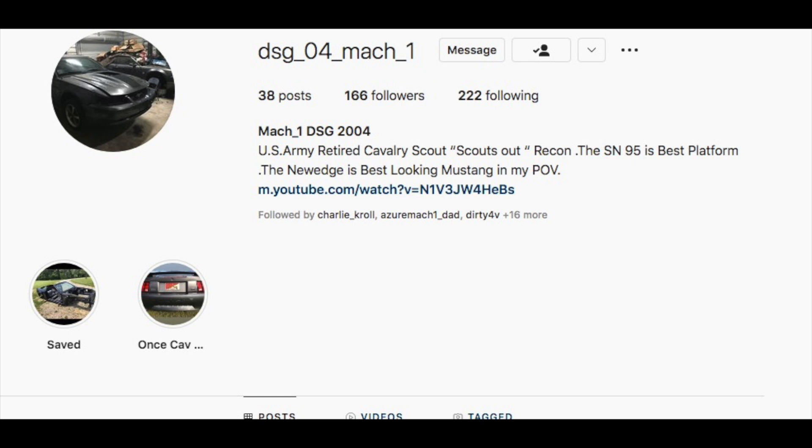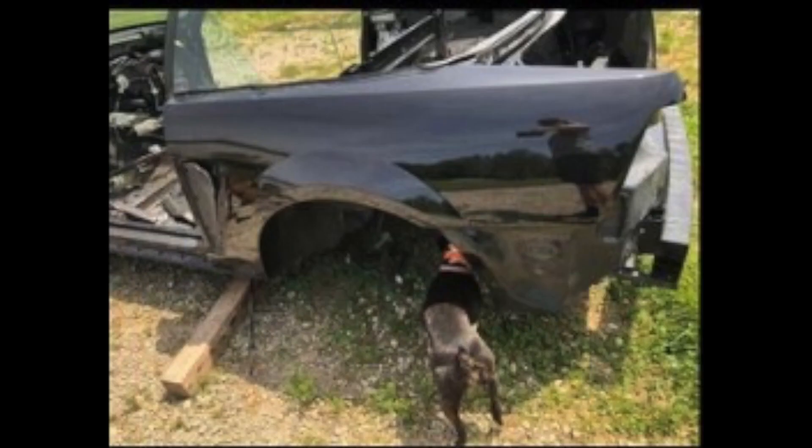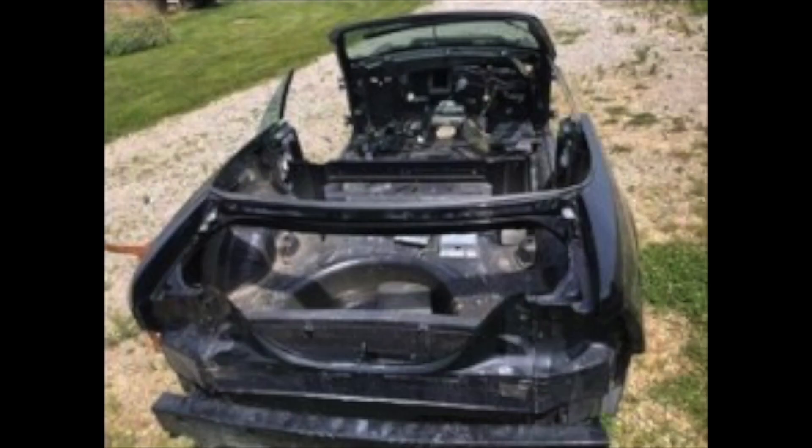My friend on Instagram loves Mustangs, and he's had a few. He loves to save Mustangs and always looks for ones for sale. He found this 2004 Ford Mustang SVT Cobra that was for sale — it was about 1,600 miles of a trip to go get the car. This is a clean title car that had been parted out, and he went and saved it.